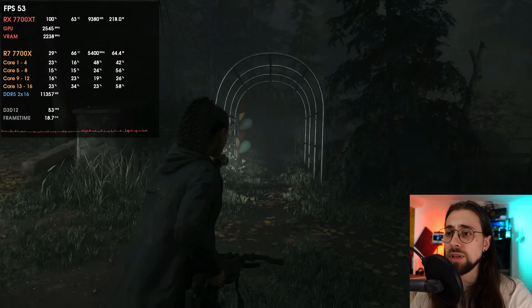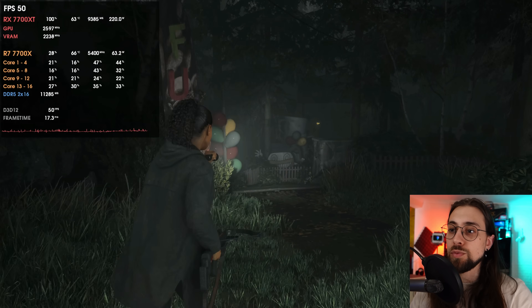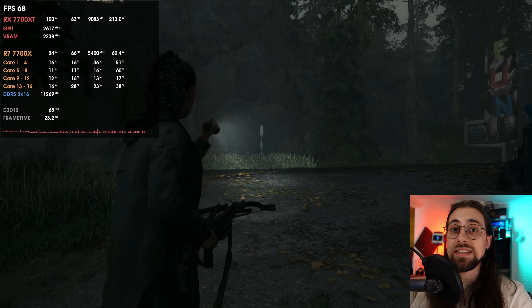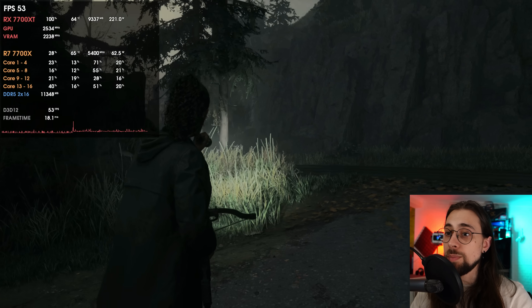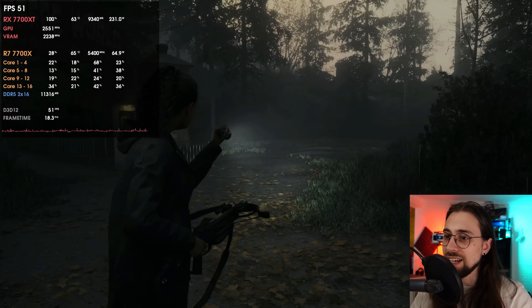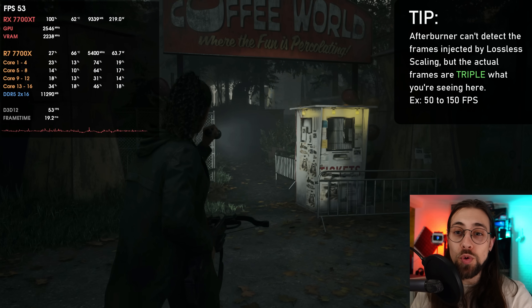Some of the improvement can't be seen on video, but it genuinely plays better. There is some added input latency, but for a single-player, slow-paced game like Alan Wake, it's not very noticeable. You can even use the 3x mode — base drops to 55 fps but you get around 160 fps output. However, at 3x there are more artifacts, especially on grass, since you're creating two fake frames per real frame.